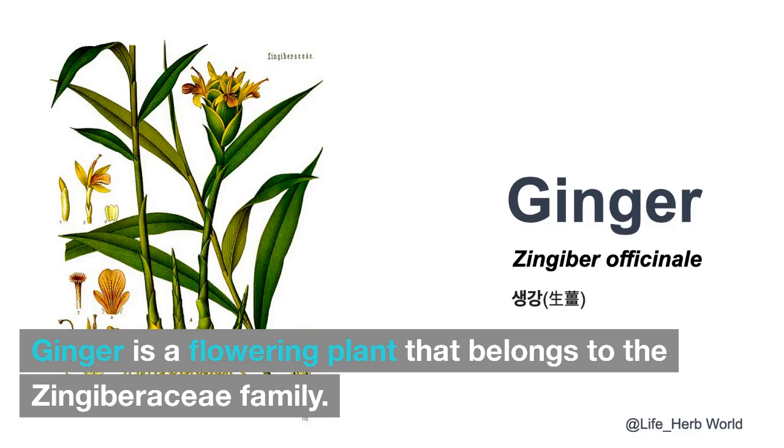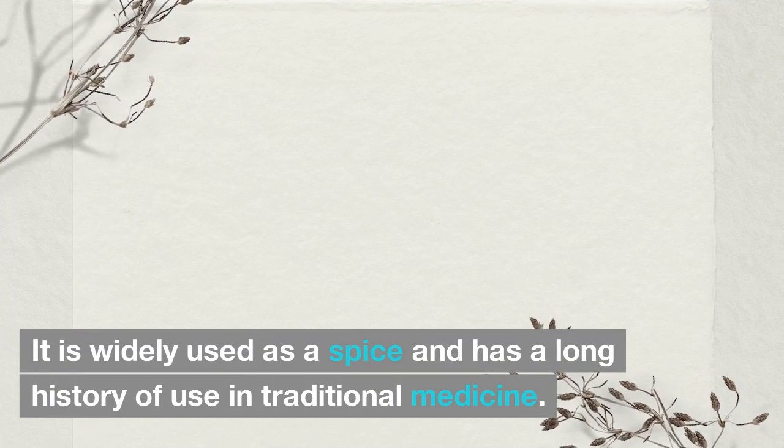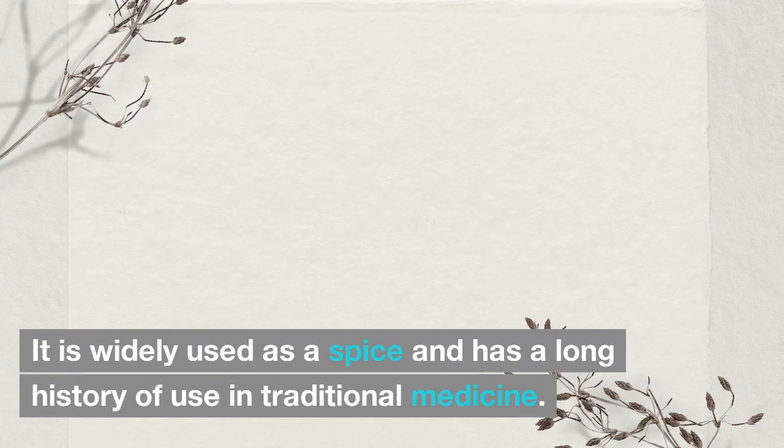Ginger is a flowering plant that belongs to the Zingiberaceae family. It is widely used as a spice and has a long history of use in traditional medicine.